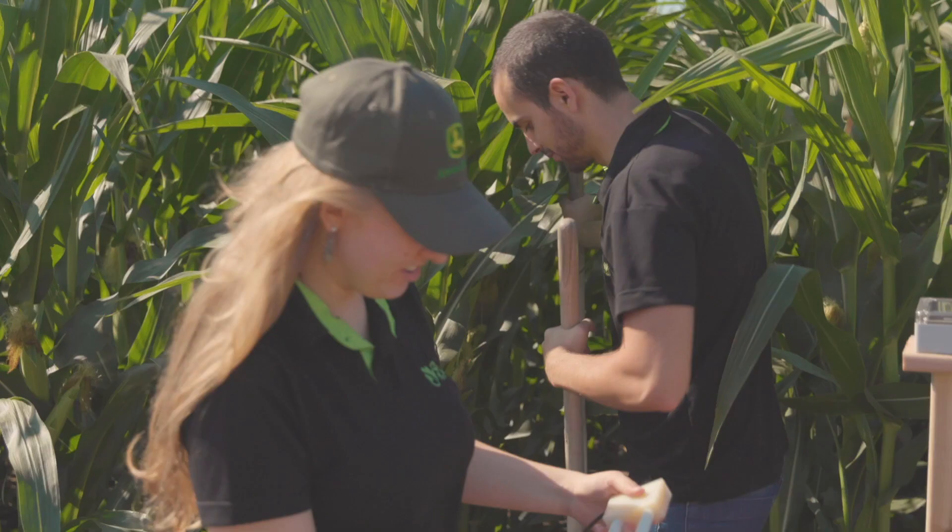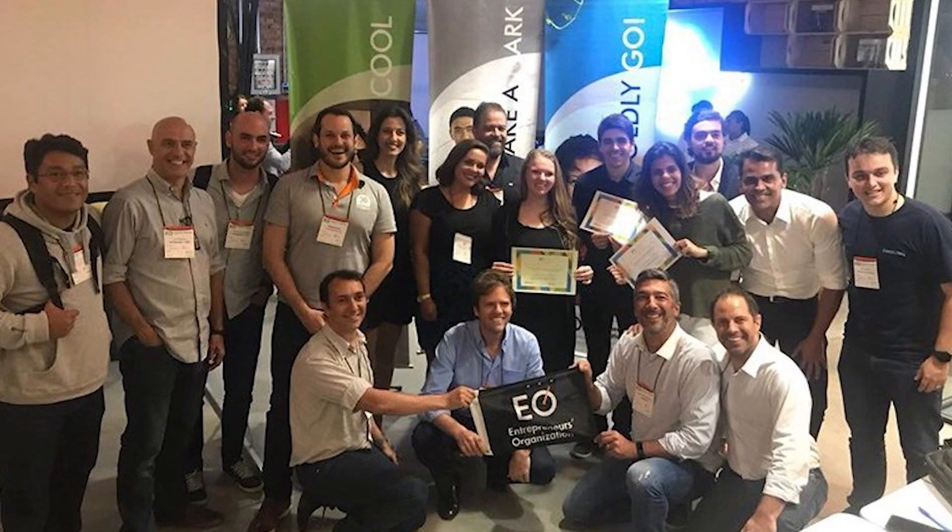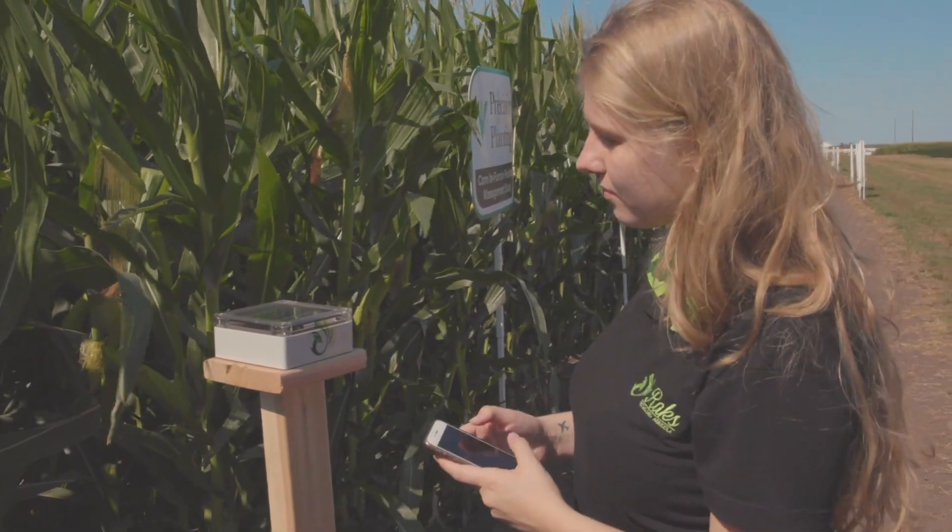Rakes has really done an incredible job — they've created all the hardware and the software, the app, everything that's needed for the technology to be successful. This is a very unique opportunity, but you have to start somewhere. Being able to bridge agriculture with technology is an exciting piece. I can still bring that taste of farming and understand how it's being used, while also applying our expertise in sourcing, vendor management, helping the Rakes team negotiating agreements, protecting their risk through terms and conditions — those types of things.